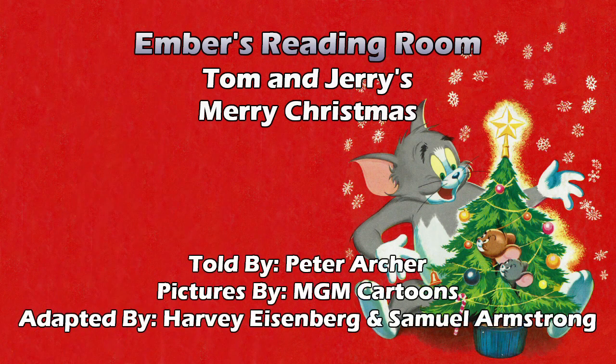It has a nice cover with Jerry in a tree with that little mouse — I think it may have been Pipsqueak or something — and Tom, all happy around the tree, looks like he's about to grab it or something. I just noticed there's actually some stab marks in the cover in Tom's hand. This is a tough book; it's survived a lot apparently. It's back from the 39 cent golden book days. MGM's Tom and Jerry's Merry Christmas told by Peter Archer, pictures by MGM Cartoons adapted by Harvey Eisenberg and Samuel Armstrong. Copyright 1954, and this was the ninth printing in 1973.